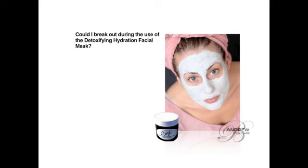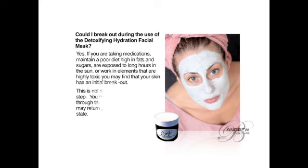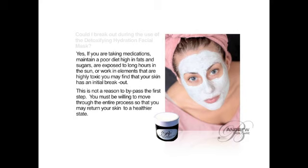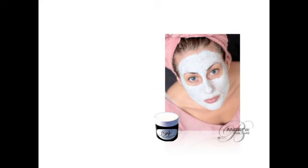Could I break out during the use of the Detoxifying Hydration Facial Mask? Yes. If you are taking medications, maintain a poor diet high in fats and sugars, are exposed to long hours in the sun, or work in elements that are highly toxic, you may find that your skin has an initial breakout. This is not a reason to bypass the first step. You must be willing to move through the entire process so that you return your skin to a healthier state.